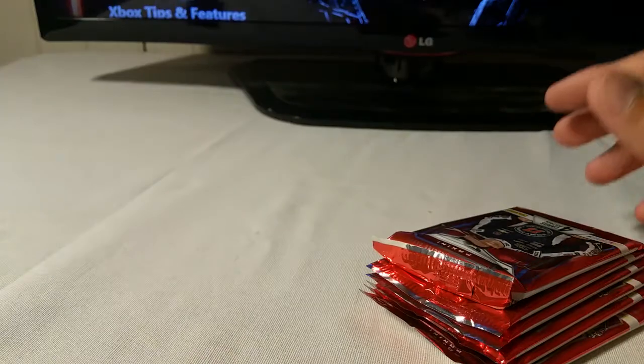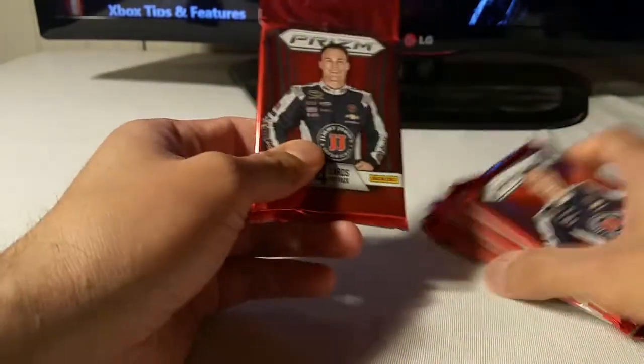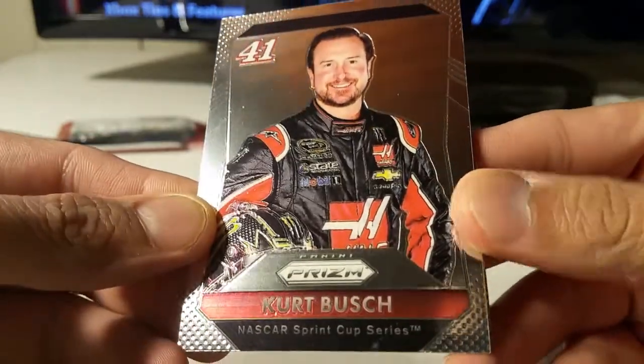I don't think I'll get an autograph because I was trying to feel around — you can tell by the weight of the box whether it's going to be a mem card or an autograph. And of course, Prizm is kind of like the Topps Chrome of Panini — one of the best, top-of-the-line stuff for retail.